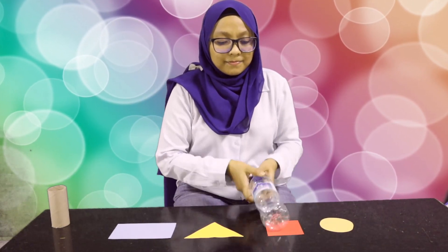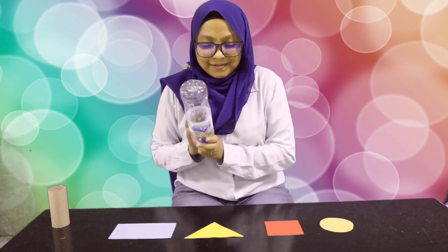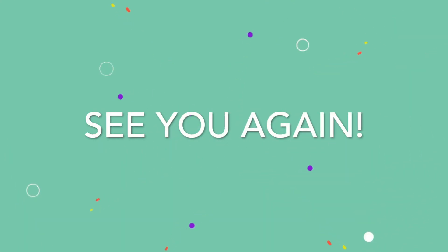So, let's do this again. Square, circle, rectangle, triangle. Take care. Good luck. Bye bye.